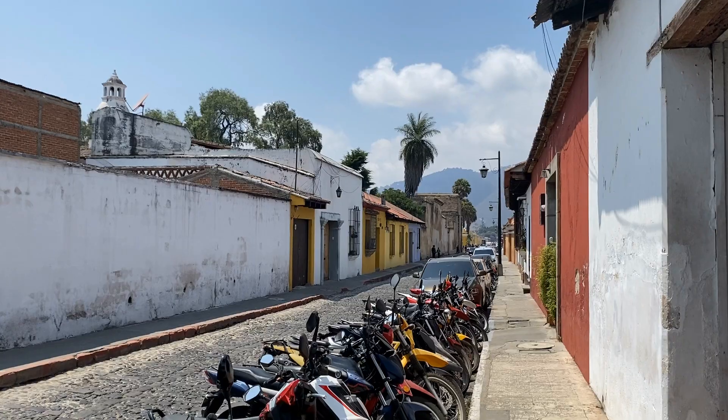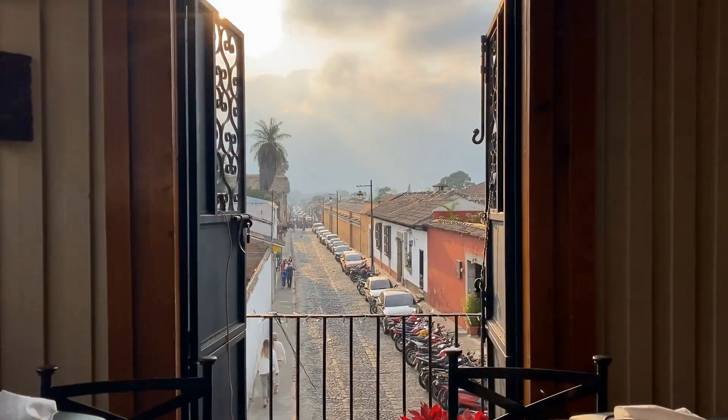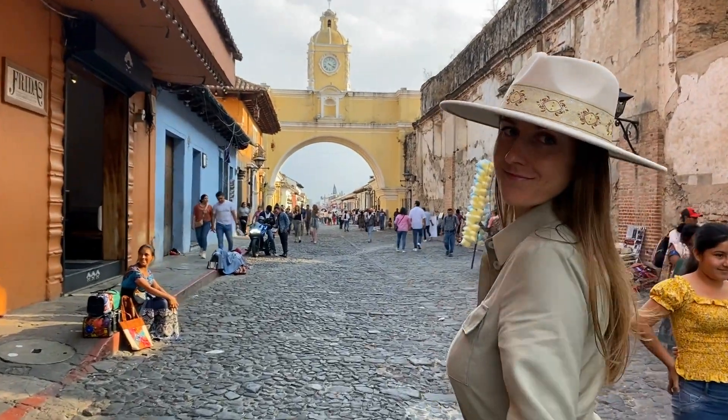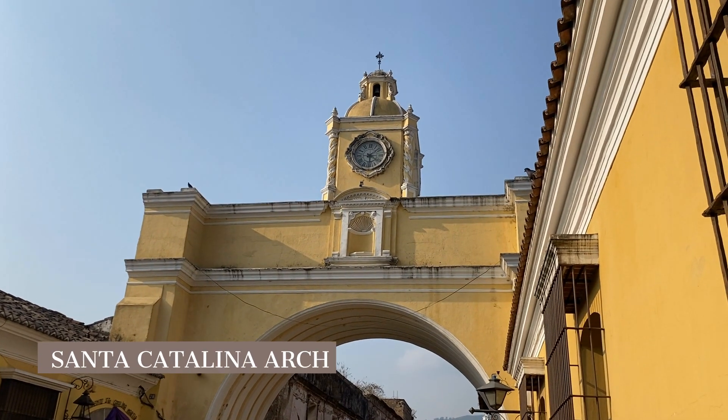We have made it to Antigua, one of the most beautiful cities in Guatemala. Antigua is a must-visit when in Guatemala, so today I'm going to take you around the city and show you all the things you have to include in your travel plans. I will also share with you one very special spot, but that's at the end of the video. We will start with one of the most iconic places in Antigua — I think in all of Guatemala — and it is Santa Catalina Arch.